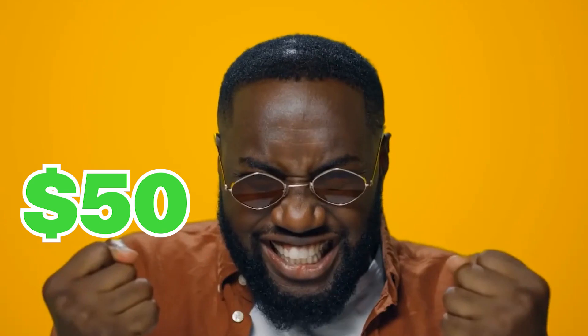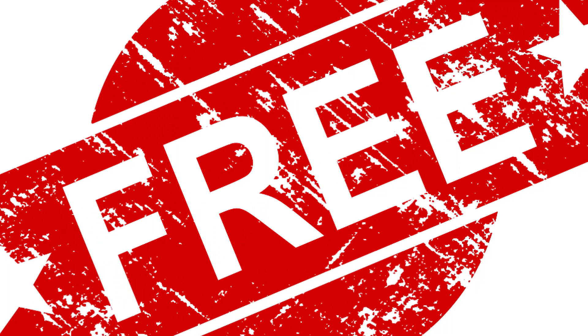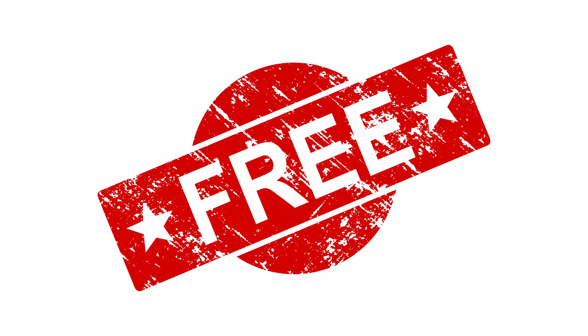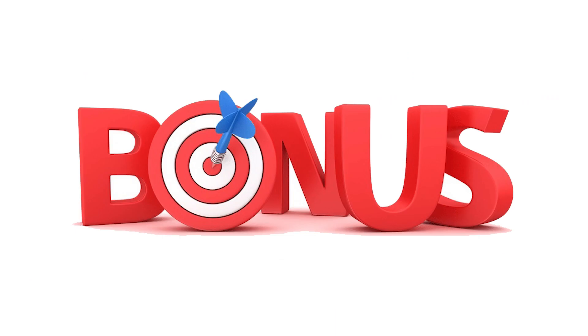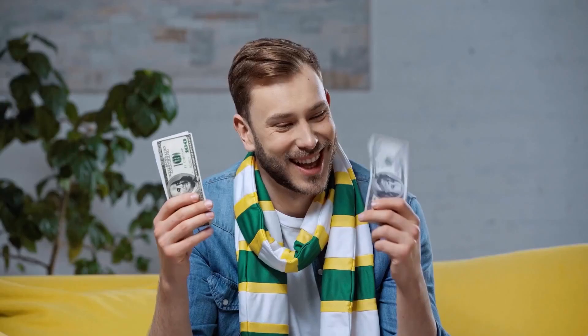If you want to get paid $20, $30, $50 over and over again, you're going to love this video. The best thing about this strategy is 100% free and available worldwide. It is very suitable for beginners and newbies. If you watch this video to the end, I'll be giving you some bonus tips that will help you make even more money.